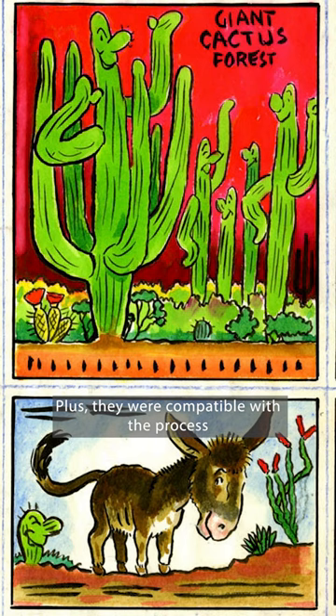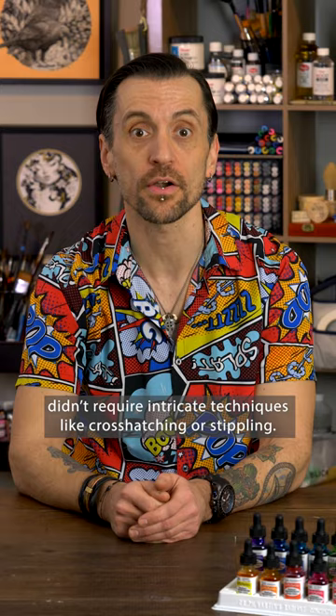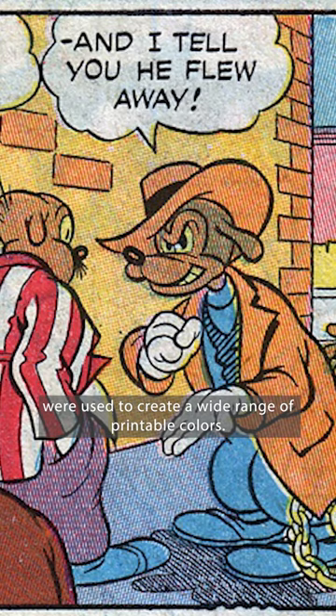In the golden age of comics, printers used a low-cost, four-color process limited to cyan, magenta, yellow, and black. Benday toning didn't require intricate techniques like cross-hatching or stippling. Instead, four overlaying dots were used to create a wide range of printable colors.